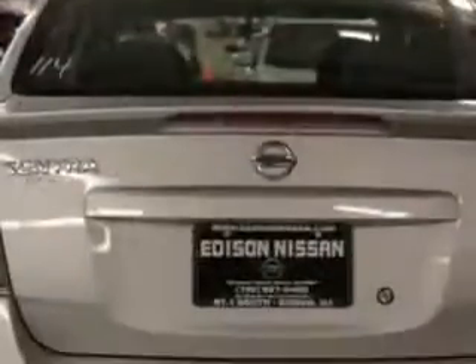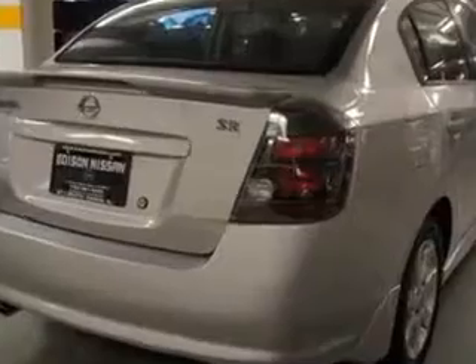Enjoy an exceptional 34 miles to the gallon on this great car with features like tire pressure monitor, auxiliary audio input, steering wheel audio and cruise controls, rear spoiler, and much more.